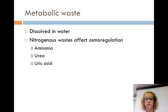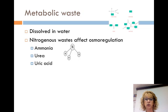Most metabolic waste must be dissolved in water to be removed from the body, except for CO2, which is lost in air breathing. Nitrogenous waste affects osmoregulation the most. Nitrogenous waste comes from the breakdown of proteins and nucleic acids. Enzymes break them down and move nitrogen in the form of ammonia. Ammonia is a small and very toxic molecule. Some animals secrete ammonia directly, which conserves energy. Other animals convert ammonia into urea or uric acid, which is less toxic.